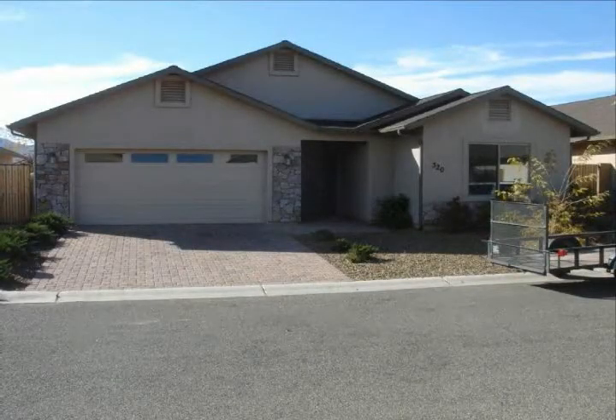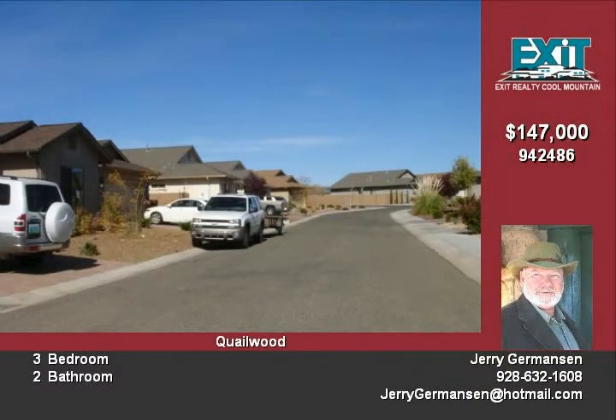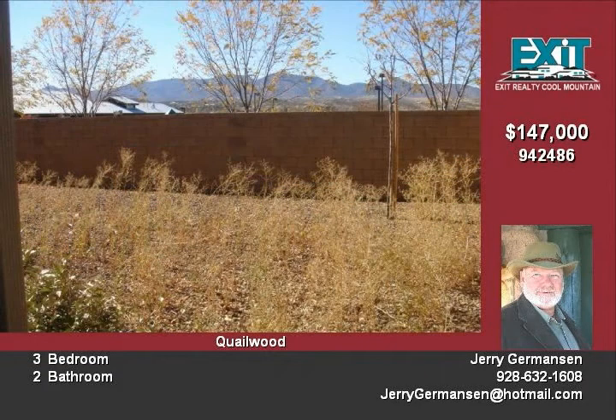This is a bank-owned home in great condition in Quailwood subdivision, built in 2005. This home has three bedrooms, two full baths, and a split floor plan. The open kitchen has solid surface countertops and like-new appliances.